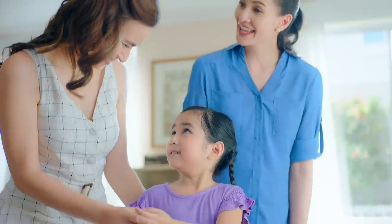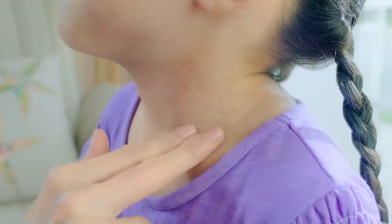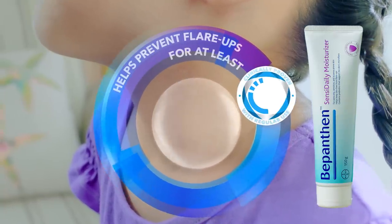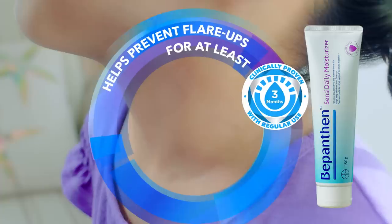No, my itch! Then, use Bepanthen SensiDaily Moisturizer every day with Derma Defense Formula that hydrates and protects skin to prevent eczema flares for at least 3 months.